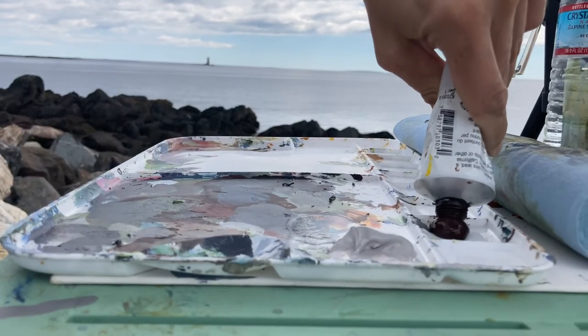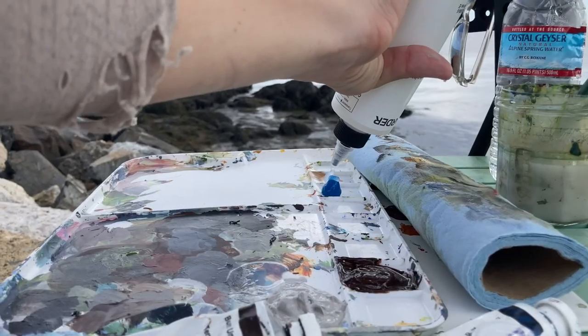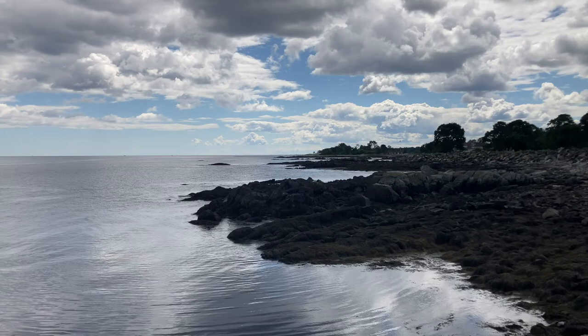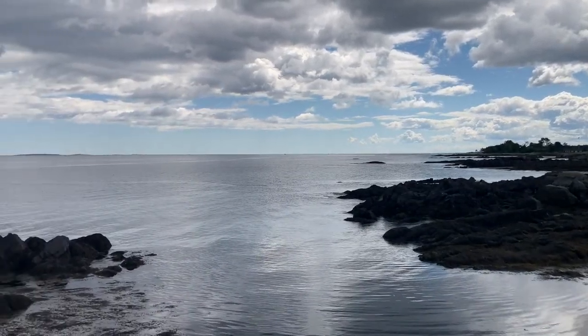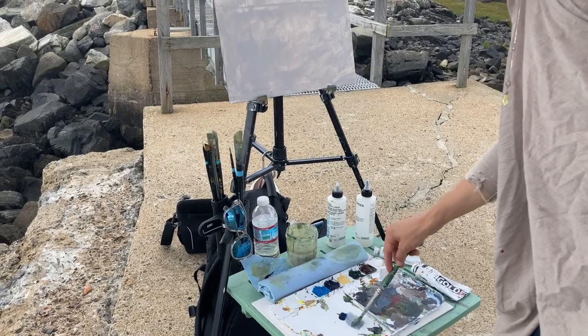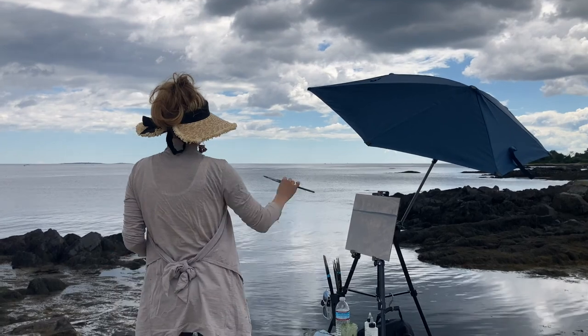One of the new tools I brought with me is a retardant, which helps the paint slow its drying process. This is my first time using it, so we'll see what it has to offer. The reason why I brought it along with me is because the wind was drying my paint so fast, and using acrylics, that's kind of something that goes against you. So we'll see what this does.